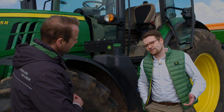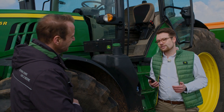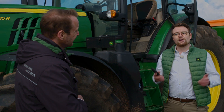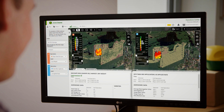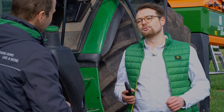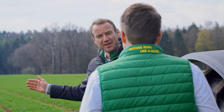And getting started is quite simple. Can you explain the first steps for this? Basically, any farmer or contractor can work with the Operations Center, our online portal, free of charge and create application maps there. This is available as a desktop version and also on your smartphone as a mobile version. We send this application map wirelessly to the machine and can thus easily implement it in the field.